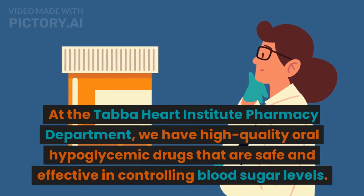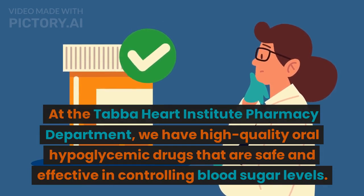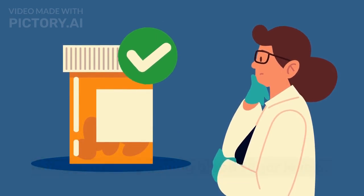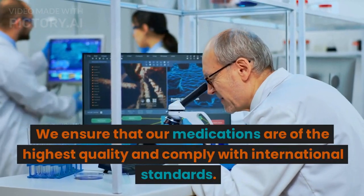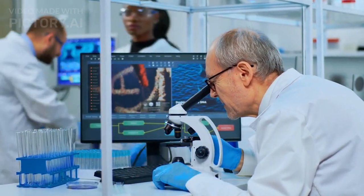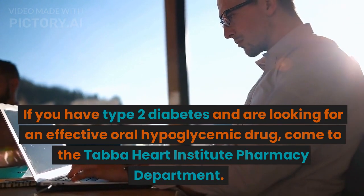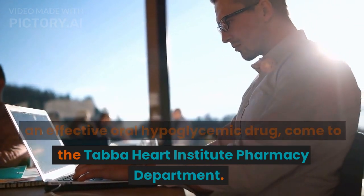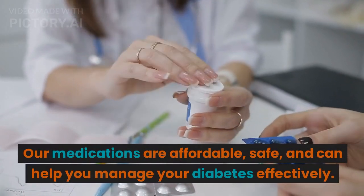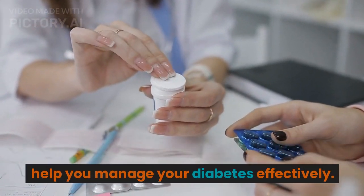At the Taba Heart Institute Pharmacy Department, we have high-quality oral hypoglycemic drugs that are safe and effective in controlling blood sugar levels. We ensure that our medications are of the highest quality and comply with international standards. If you have type 2 diabetes and are looking for an effective oral hypoglycemic drug, come to the Taba Heart Institute Pharmacy Department. Our medications are affordable, safe, and can help you manage your diabetes effectively.